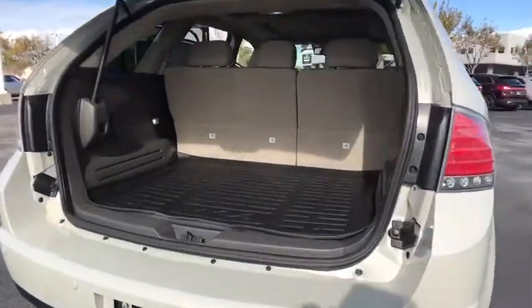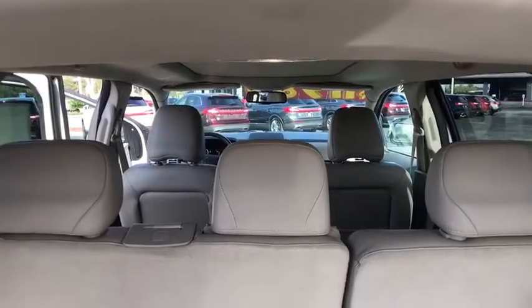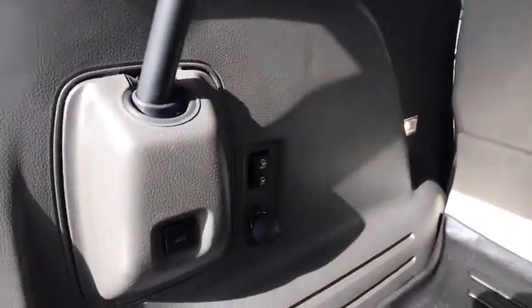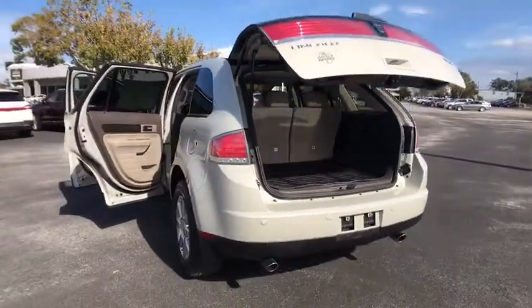Here are some of this vehicle's great options: CD changer, steering wheel audio controls, keyless entry, power passenger seat, anti-lock braking system, stability control, traction control, leather-wrapped steering wheel, power steering.